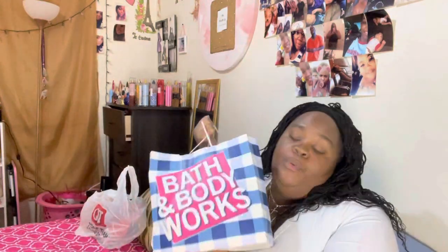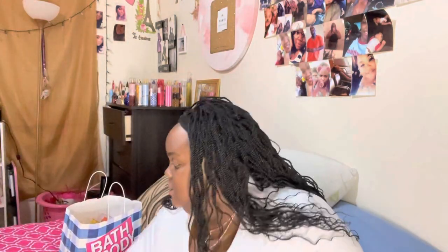I'm super excited — I just went to Bath and Body Works today and this bag is super heavy. All my stuff from Amazon is right here on my bed. Before we dive in, I want to give a big thank you to everyone showing me love and support, and to everyone who has been subscribing to my channel. If you're new, welcome!